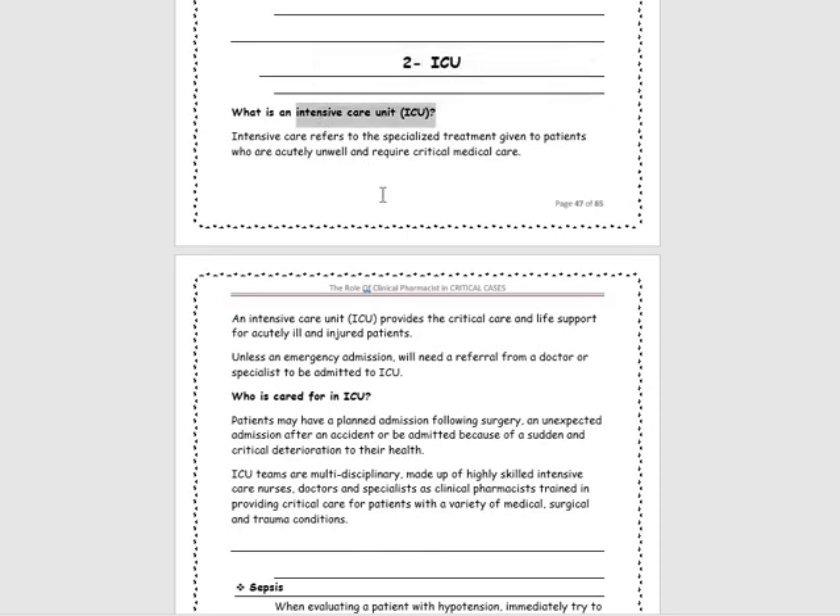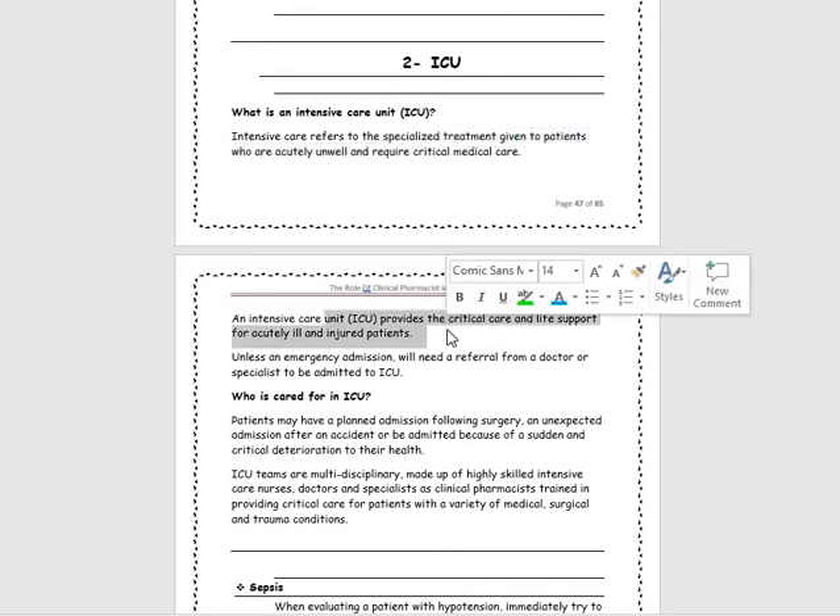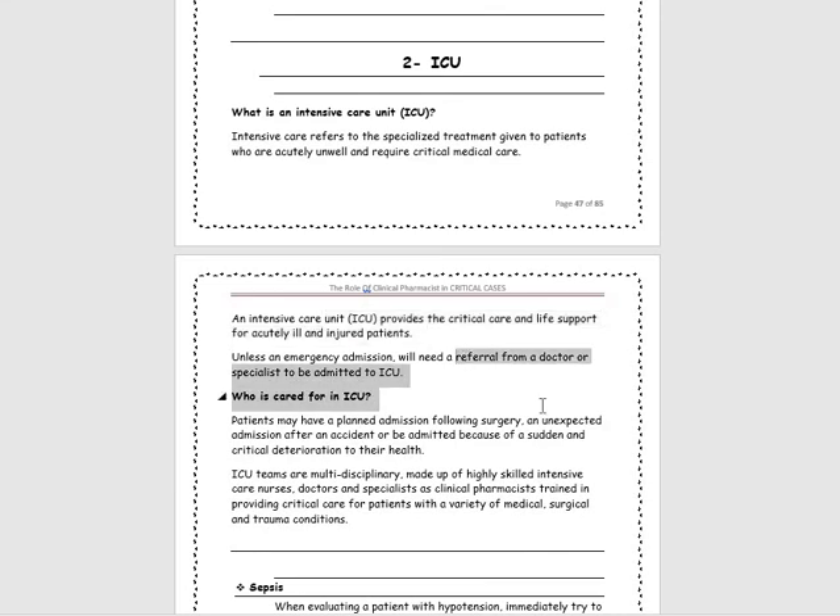So what does it refer to? It refers to the specialized treatment given to patients who are actually unwell and require critical medical care, where an intensive care unit provides critical care and life support for seriously ill and injured patients. Not every patient can be admitted to this area — only if they have a referral form from a doctor or specialist.